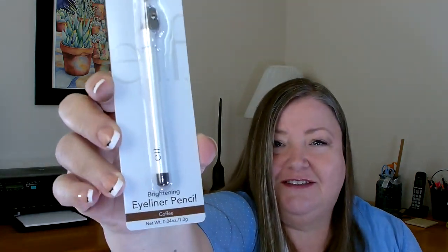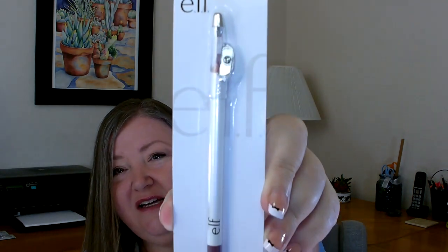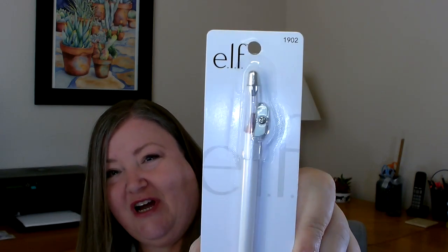I also found some elf eyeliners in two different colors — coffee and black. They come with their own sharpener at the top, which I absolutely love. Whenever you need a sharpener you can never find one, so it's great that it's right there attached to the pencil. I was also able to find a lip liner pencil in the color mauve, and it also has the sharpener on top. I was surprised they had so many elf products to choose from.